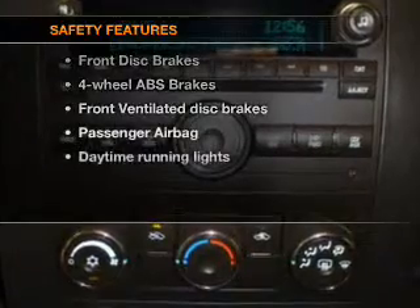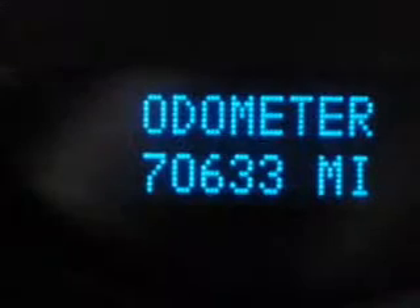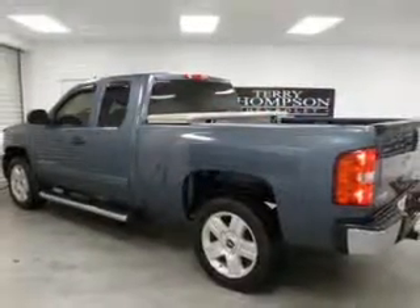If safety is a high priority, rest assured knowing that these top safety components are included: front ventilated disc brakes, passenger airbag, daytime running lights, low tire pressure warning, and independent suspension. Let us put you in the driver's seat today.